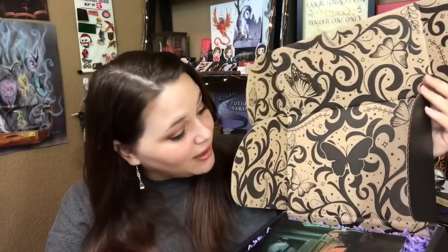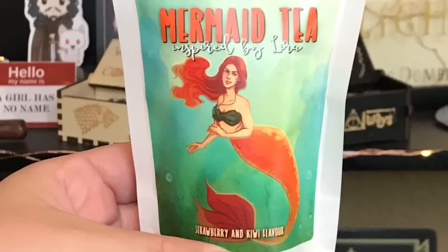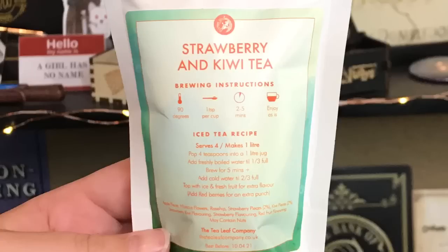Look at the box — that is so pretty. On top is the spoiler card, and the theme for this month was Broody Banter. And they have purple squiggies — that is so cute. Right on top we have some tea: Mermaid Tea inspired by Lyra, strawberry and kiwi flavor, with instructions on the back.